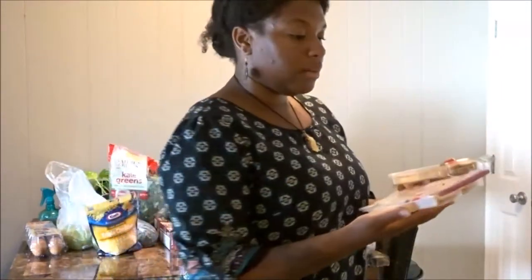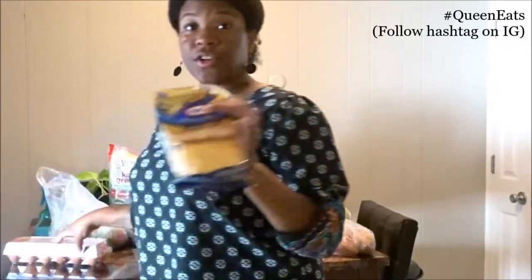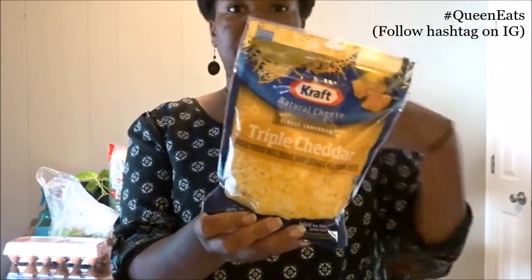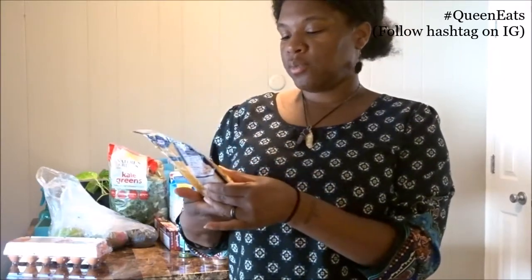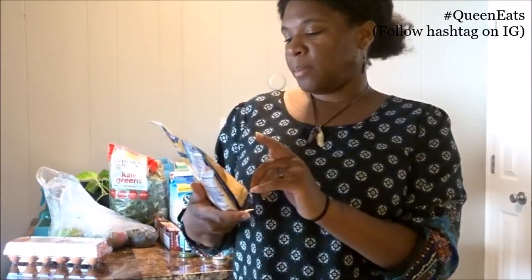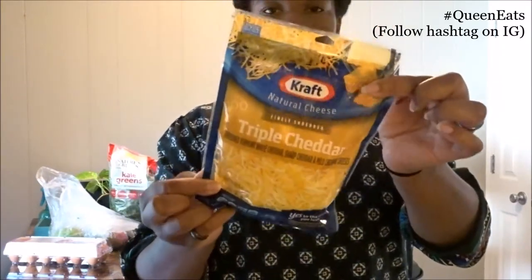Babe picked these up for a snack. Of course we picked up some shredded cheese — this is the Kraft Natural finely shredded triple cheddar. We like to use this for making grits or tacos because we don't use a lot of cheese in our dishes anyway. I'm a bougie bitch, I like Velveeta cheese but I like Kraft too. This one comes with Vermont white cheddar, sharp cheddar, and mild cheddar.